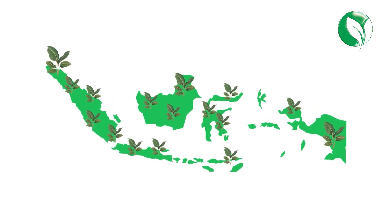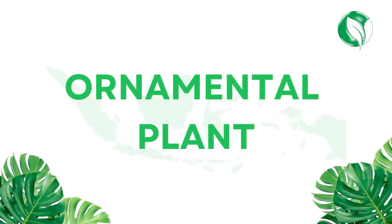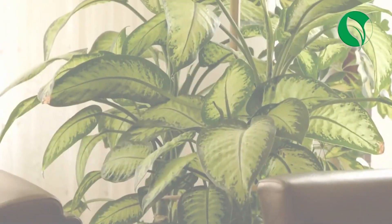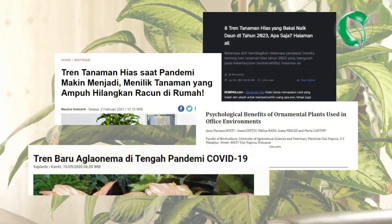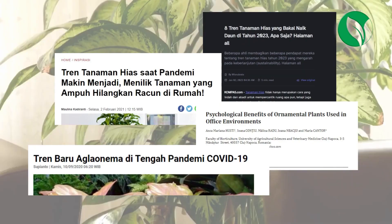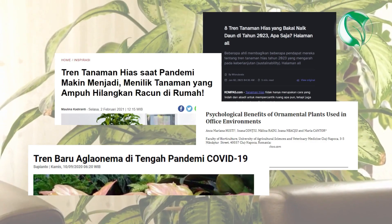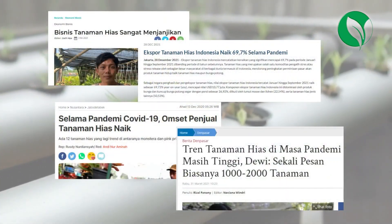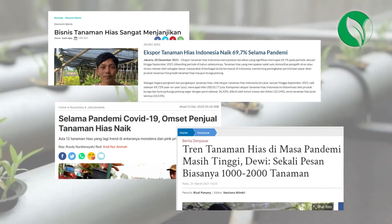Indonesia possesses a wealth of biodiversity, including a diverse range of ornamental plants. Ornamental plants have become a trend during the previous pandemic due to their easy maintenance, accessibility, and the beauty of their unique leaves and patterns, which can help alleviate stress and uplift moods. As a result, there has been a significant surge in demand and interest in ornamental plants.